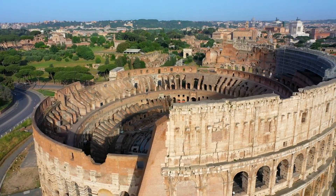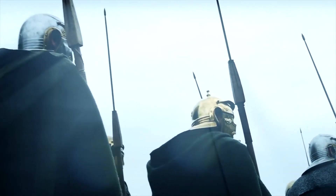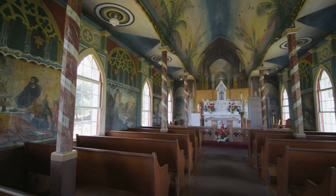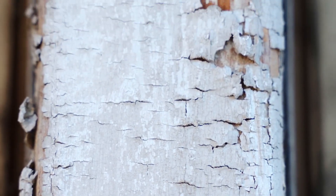As we moved into the Middle Ages, the Colosseum's story took several turns. It was no longer the center of Roman entertainment. Instead, it found new roles, from housing to a fortress, even a Christian shrine. But with these new roles came neglect and vandalism, further exacerbating its deterioration.